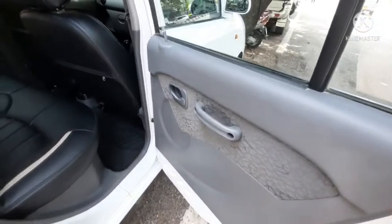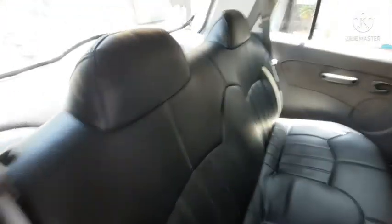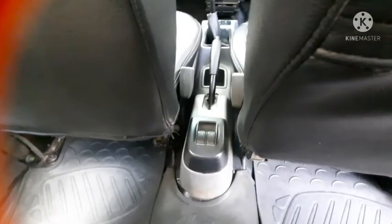There is no storage and no bottle holders in the rear door pads. The power window switches for the back windows are located here.